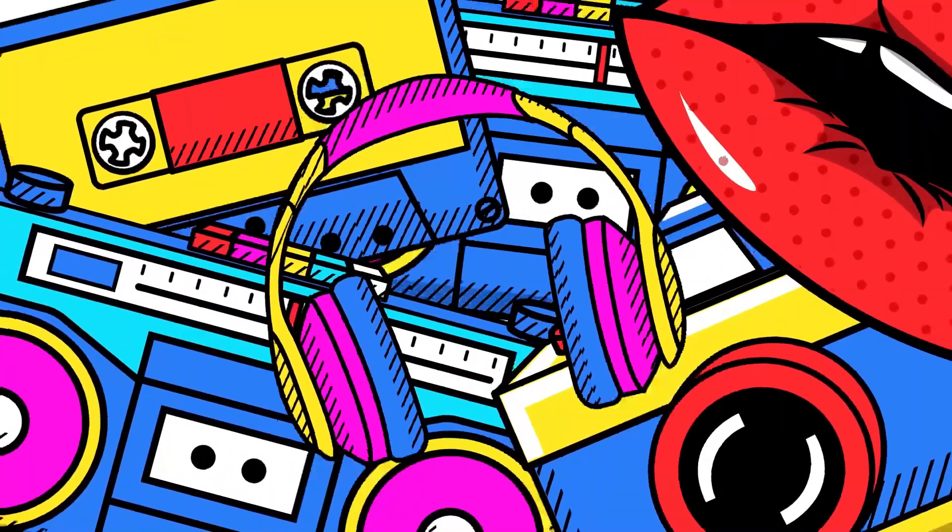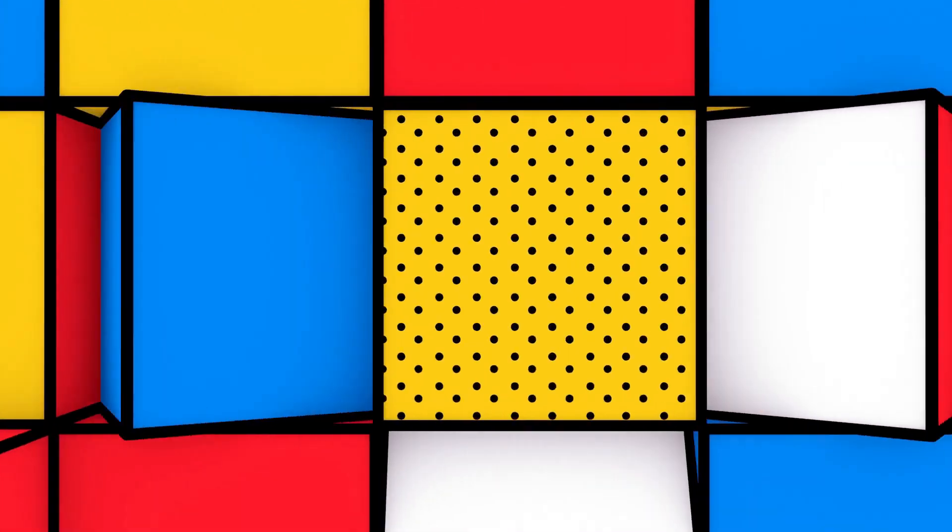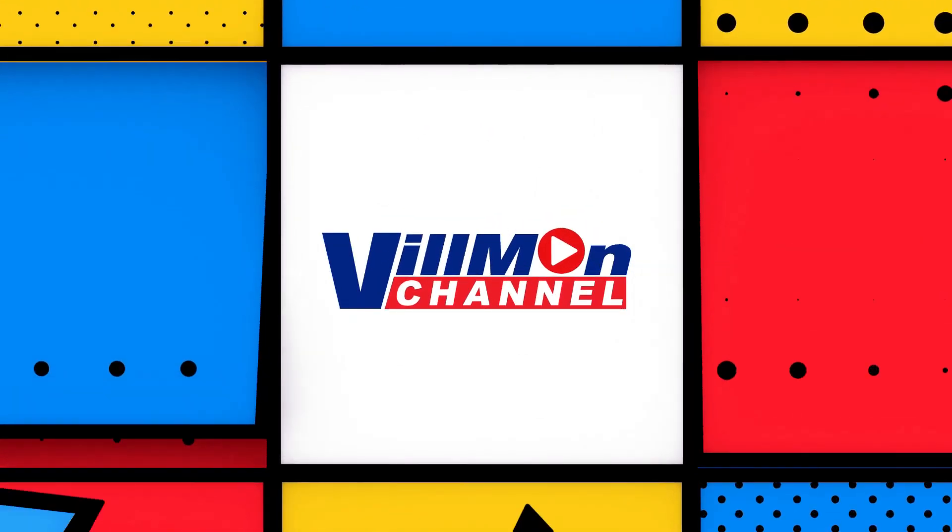Hi everyone, this is Christine from Vilman Computers and you're watching Vilman Channel. We're welcoming August with a brand new show, but before we actually deep dive into our topic for today, let's first talk about what this Vilman Channel is and what's the new pakulo ng Vilman Computers. Well, basically, this show is made just for you.